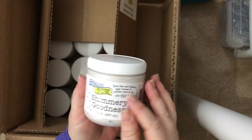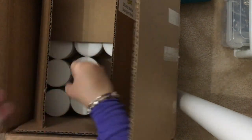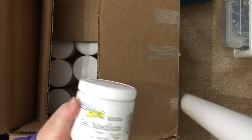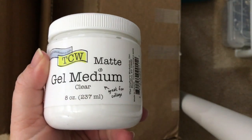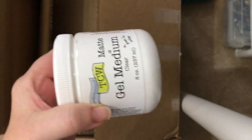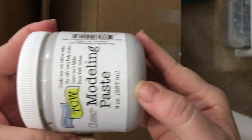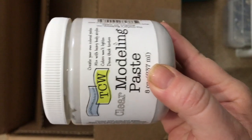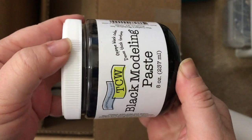Shimmery paste — basically this is a shimmery, glimmery paste that gives a really nice shimmer. And it's white. This is the clear gel medium, which is great. And this is the clear modeling paste — how awesome is that! Let me show the black modeling paste again since I may have been off screen, and the shimmery goodness as well.